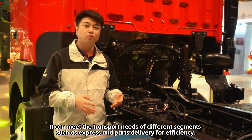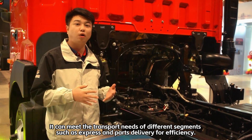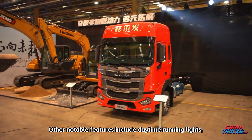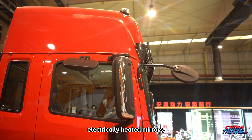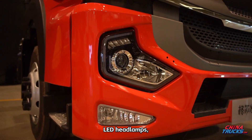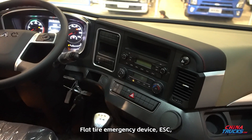It can meet the transport needs of different segments such as express and parts delivery for efficiency. Other notable features include daytime running lights, electrically heated mirrors, LED headlamps, and tire pressure monitoring.